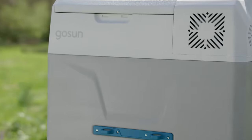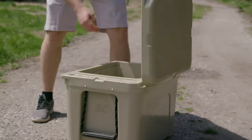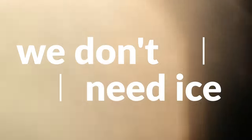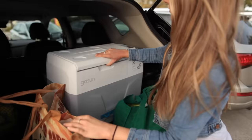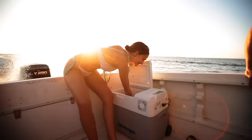In this age of solar innovation, why are we still investing in coolers that try to prevent ice from melting when we don't even need the ice? Thanks to technological breakthroughs with brushless compressors, solar and lithium storage, the GoSun Chill can run off-grid all day keeping drinks cold and food fresh.